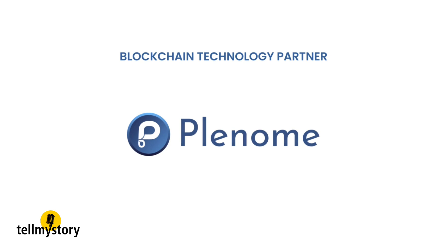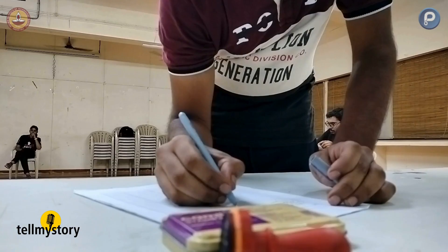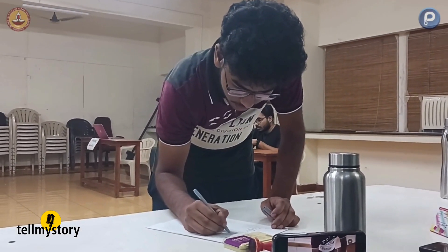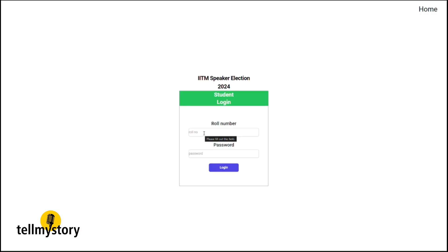a student-faculty startup incubated at IIT Madras, this technology was recently deployed and successfully tested in a student body election at IIT Madras, where students logged on themselves and cast their vote.